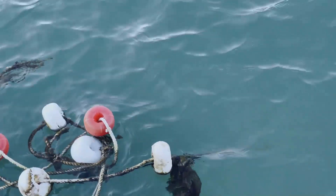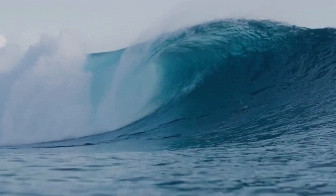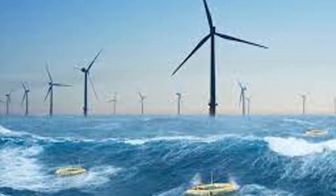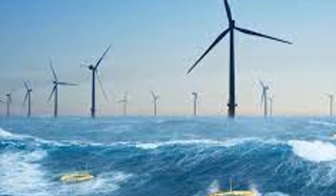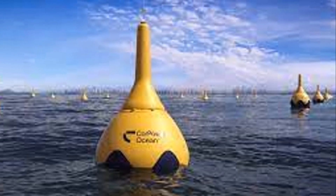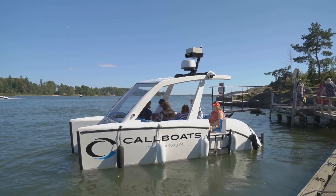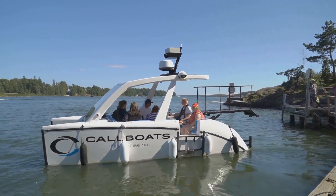Picture a calm sea dotted with brightly colored buoys bobbing gently on the surface. These aren't your average navigational markers — these are pioneers in the field of renewable energy. These are point-absorber buoys, and they dance to the rhythm of the ocean's pulse, converting the vertical motion of waves into clean electricity. Imagine a network of these buoys spread across the ocean's surface, working in unison to harness the boundless energy of the waves. They rise and fall with each passing crest, their movement driving hydraulic or mechanical systems that generate power.